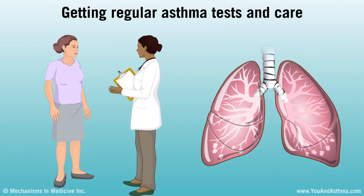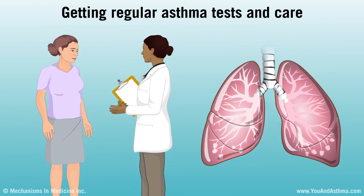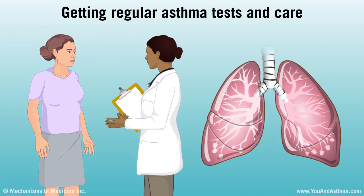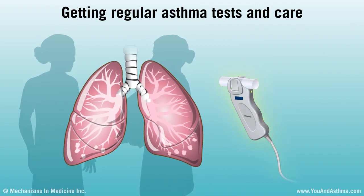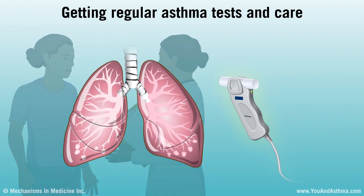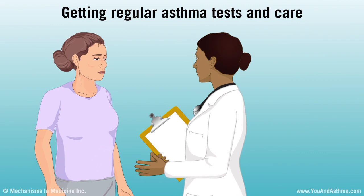If you have intermittent or mild asthma, you need to see a doctor regularly. If your asthma is moderate or severe, seeing an asthma specialist routinely is important. Everyone with asthma needs spirometry testing to check how their lungs are working. You might also need other tests to check your asthma. With regular care, you can keep asthma under control as much as possible.